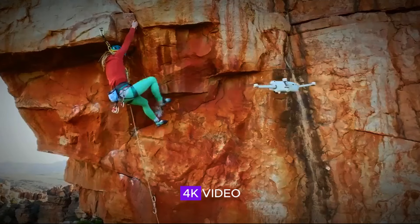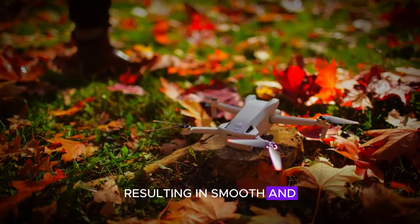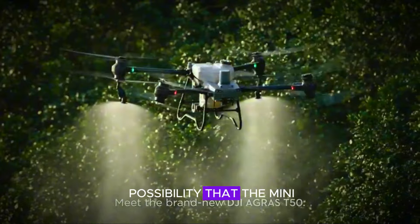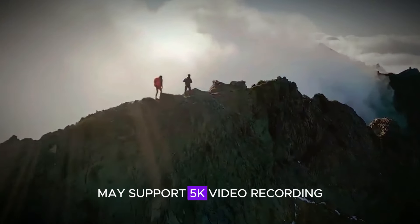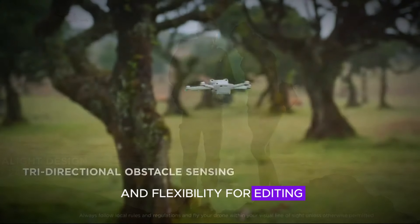Furthermore, the drone supports 4K video recording at 60 frames per second, resulting in smooth and fluid footage with improved image stabilization. There is even a possibility that the Mini 5 Pro may support 5K video recording, providing even more detail and flexibility for editing and post-production.